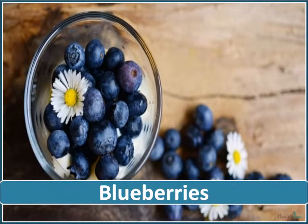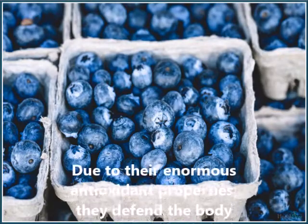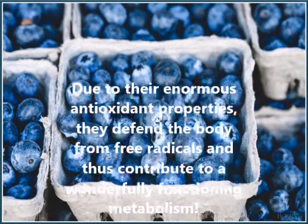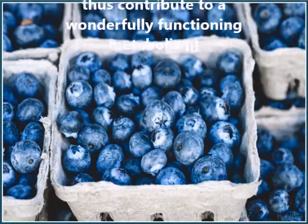Blueberries are excellent for getting your metabolism going. Due to their enormous antioxidant properties, they defend the body from free radicals and thus contribute to a wonderfully functioning metabolism.